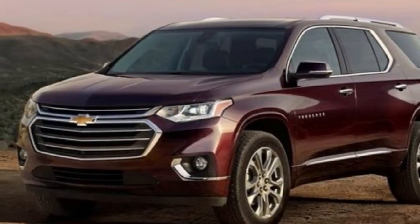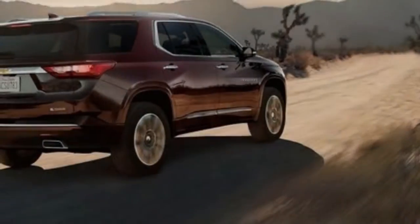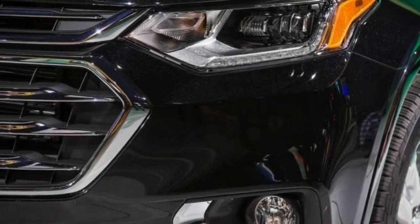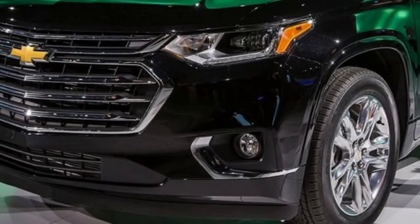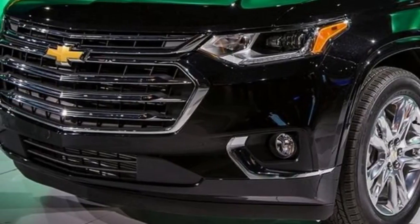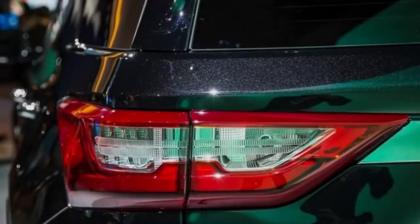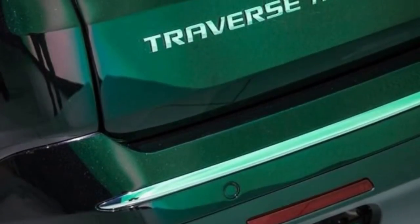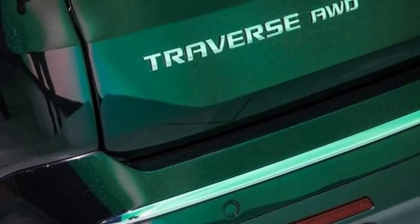Both the RS and the V6-powered trim levels — including L, LS, LT, Premier, and High Country — come standard with GM's new 9-speed automatic transaxle and an auto start-stop system. These updates help fuel economy significantly. Chevrolet estimates front-wheel-drive V6 models will achieve 18/25 mpg city/highway, while the front-drive four-cylinder RS will get 20/23 mpg.